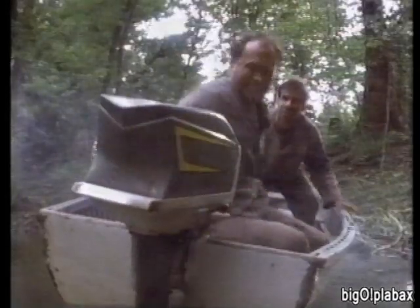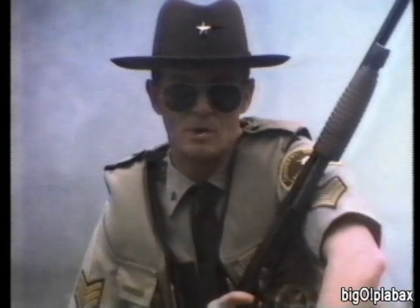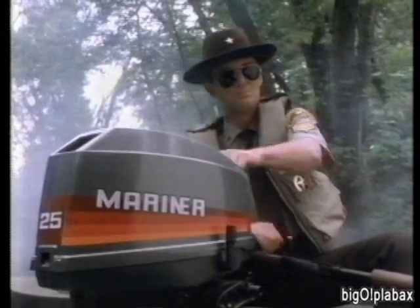When you have to depend on an outboard, get a Mariner — they're better in the long run.